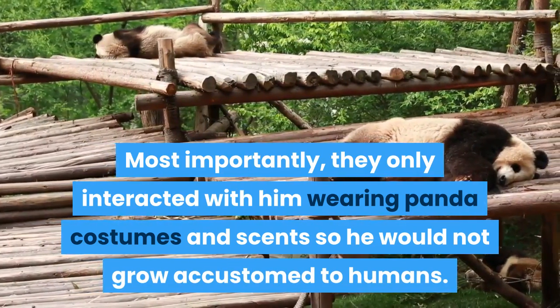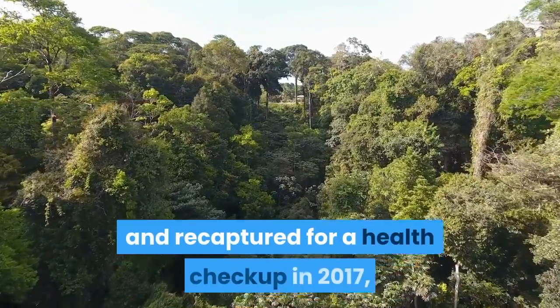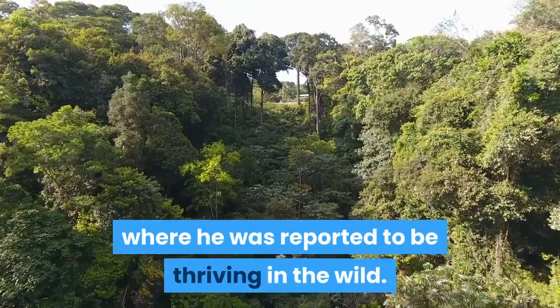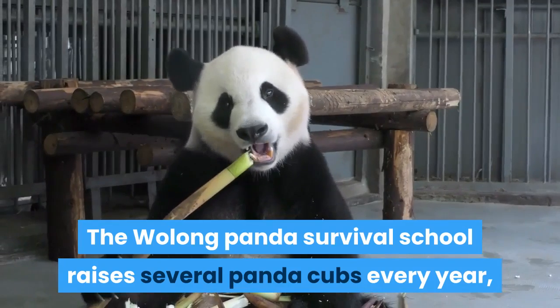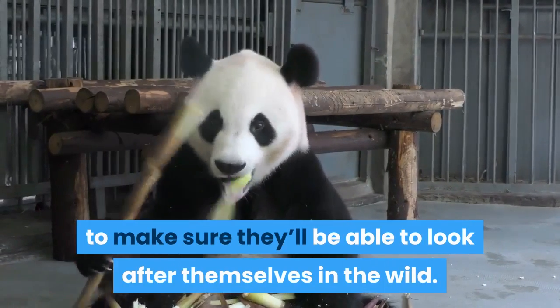Dow Dow was released in 2012 and recaptured for a health checkup in 2017, where he was reported to be thriving in the wild. The Wolong Panda Survival School raises several panda cubs every year, putting them through strict drills to make sure they'll be able to look after themselves in the wild.